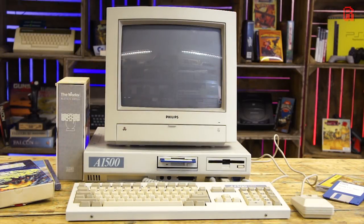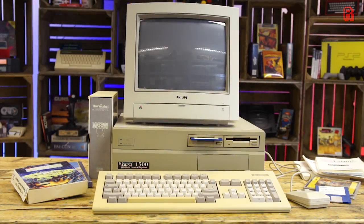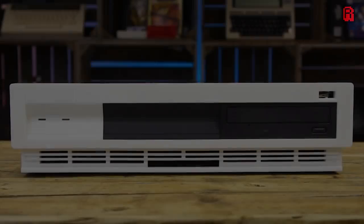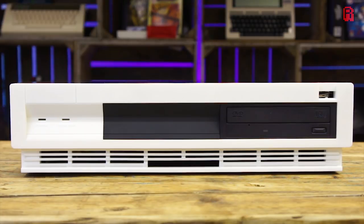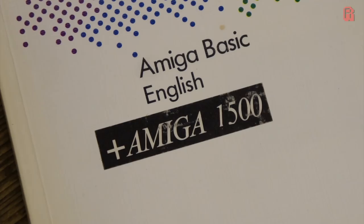This is an A1500. And this, this is an A1500. And you guessed it, this is also an A1500. Three machines with the same name — there must be a story to be told. The story of the Amiga 1500.